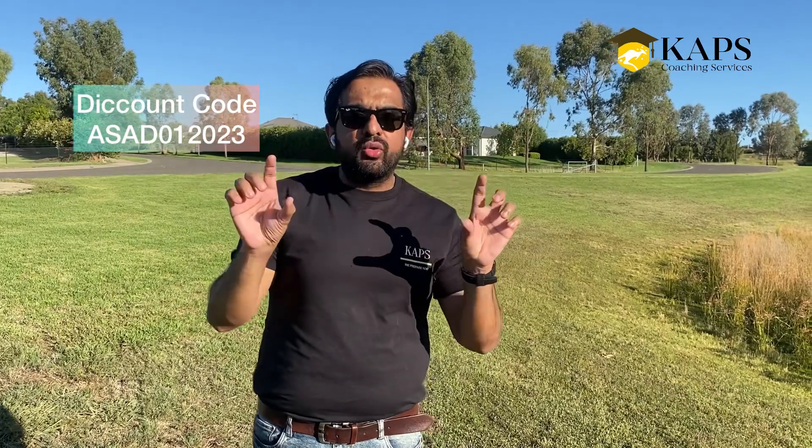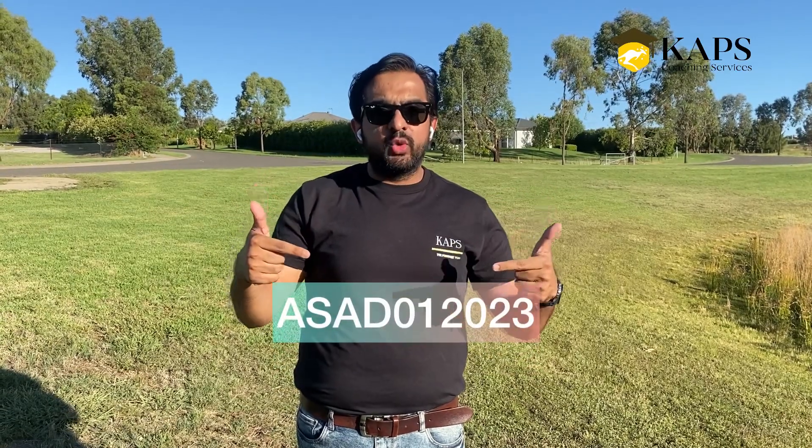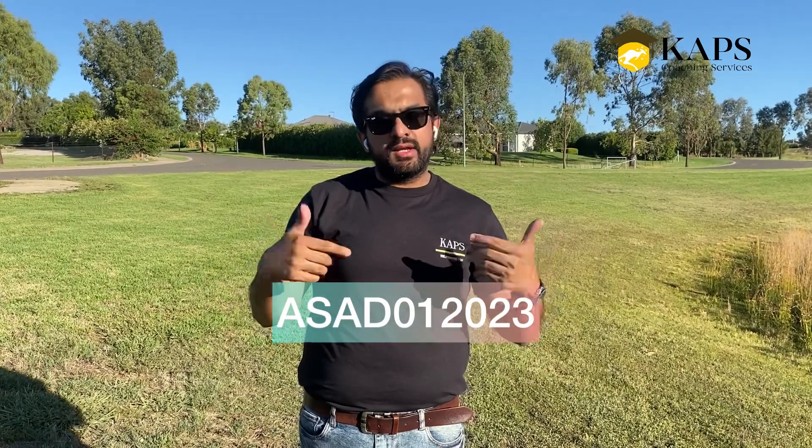The Pharmacy Guild of Australia has set a minimum fee for this course. Through my collaboration with them, on my special request they have given me a discount code — which you can see on my right-hand side. If you put this code in the promo section while enrolling, you will get a 10% discount on the total fee. The discount code is ASAD012023.